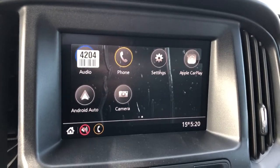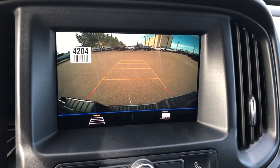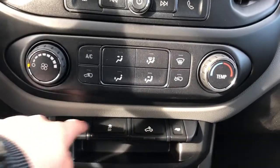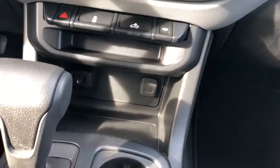The infotainment screen has Apple CarPlay and Android Auto as well as a reverse camera with adaptive guidelines. Radio and climate controls are underneath, as well as some settings and our charging ports.